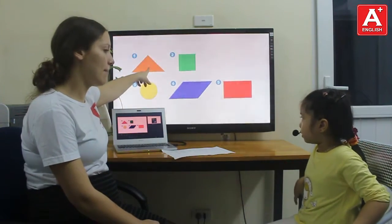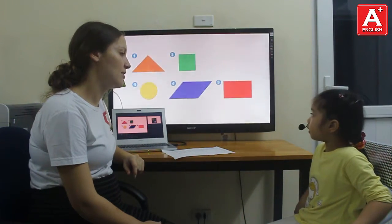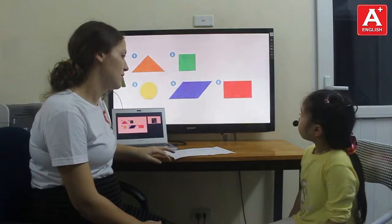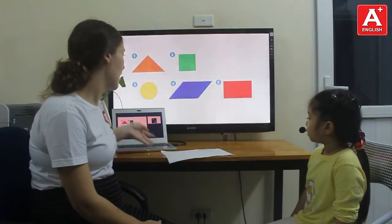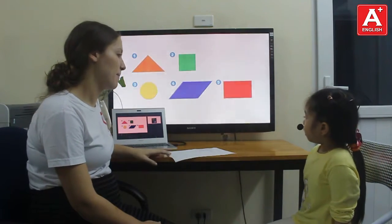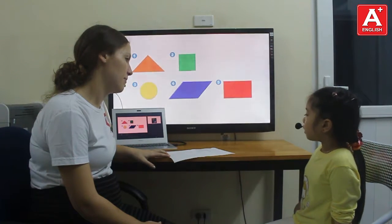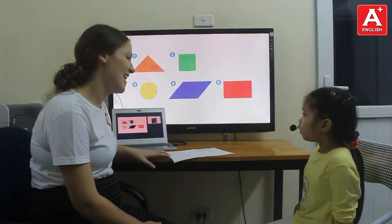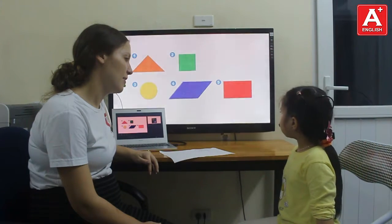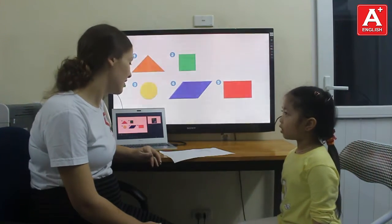And can you tell me what shape is it? It's an orange triangle. Yes. And number two? It's a green square. Yes. Circle, yellow. Yes, a yellow circle. And number five? It's a red rectangle. Yes, rectangle. Rectangle.